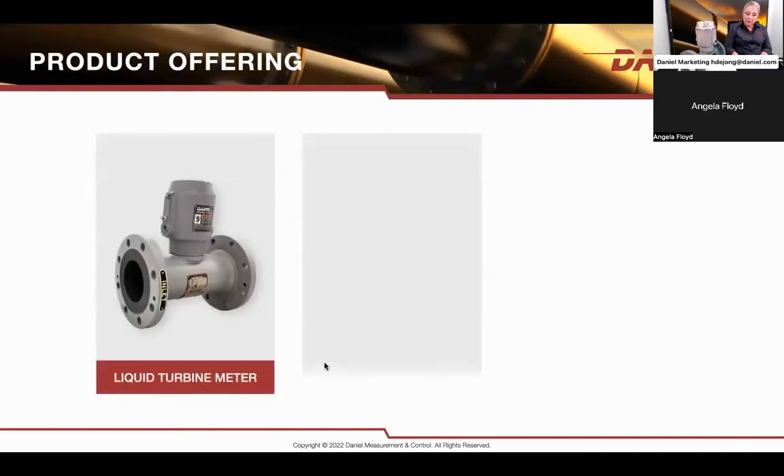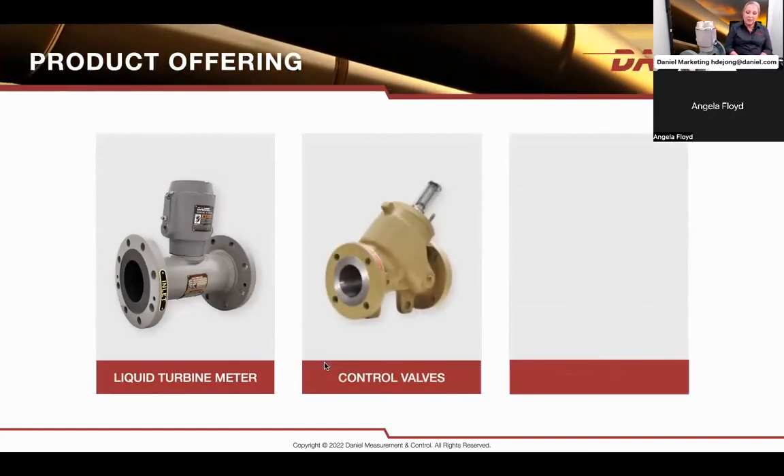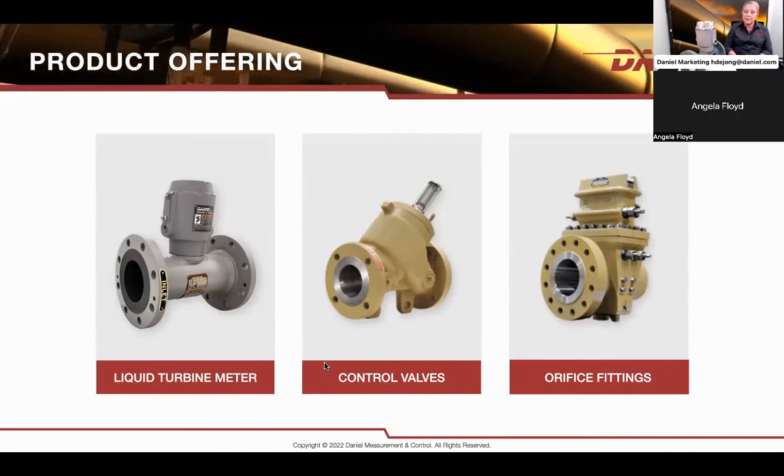In addition to our turbine meters, Daniel also offers control valves for liquid, and our full range of differential products, including the Senior, Junior, Simplex fittings, OFUs, and plates. We can certainly support your needs in both liquid and gas applications.